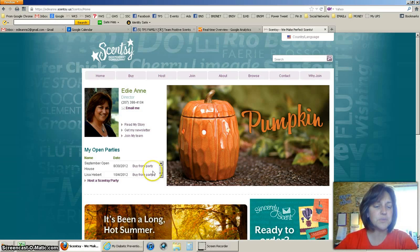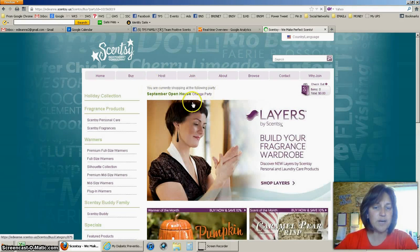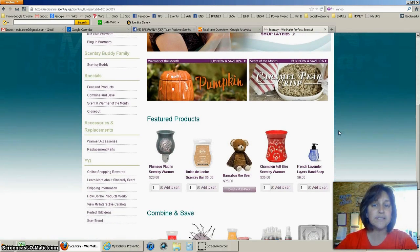We're going to go ahead and select the September open house, and it will bring me to where it says the party information right at the top. Now, what I want you to pay attention to is that a lot of times we want more than one bar of wax, or maybe we want a warmer and some wax. If you're not familiar with this section, I'm going to tell you to go there first.